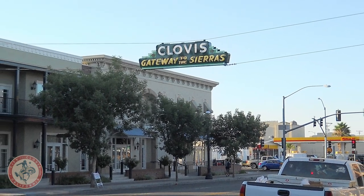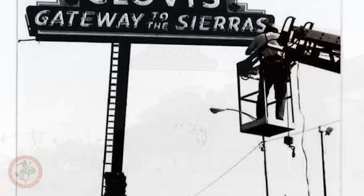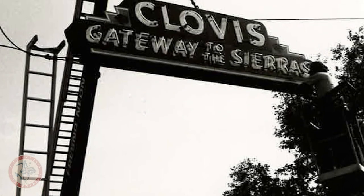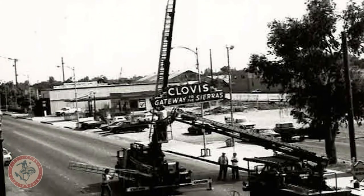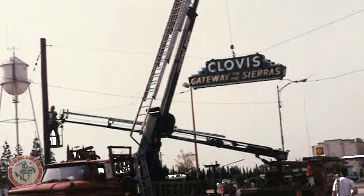The procedure for taking down the sign is basically: we first have to obtain a road closure. Unlike the days of the past where we could just have a couple of guys stand out there and keep traffic away, we actually have to close the road down now. Once we have that done, we send a couple of cranes out — one crane will hold the sign and the other will disconnect it — and we bring it down and trailer it back to the shop.